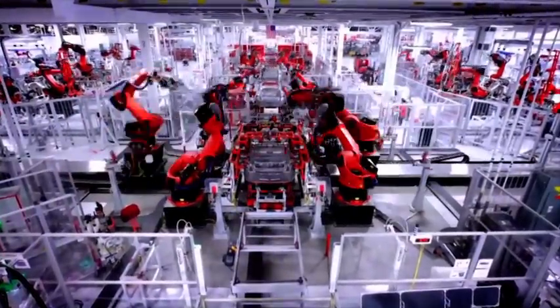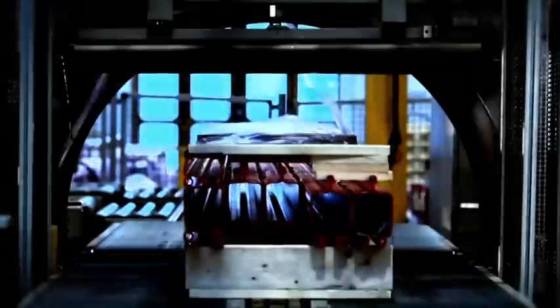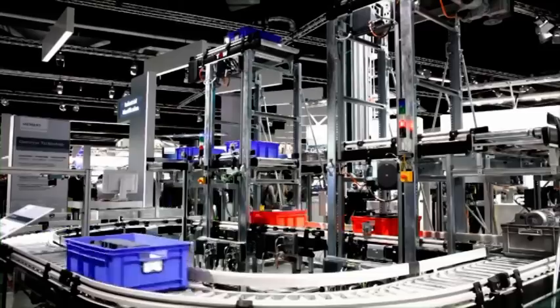Computer-controlled welding robots in the car industry or automated high-bay warehousing for modern just-in-time logistics work according to the same principle. Each of these work processes can be reproduced in model format.